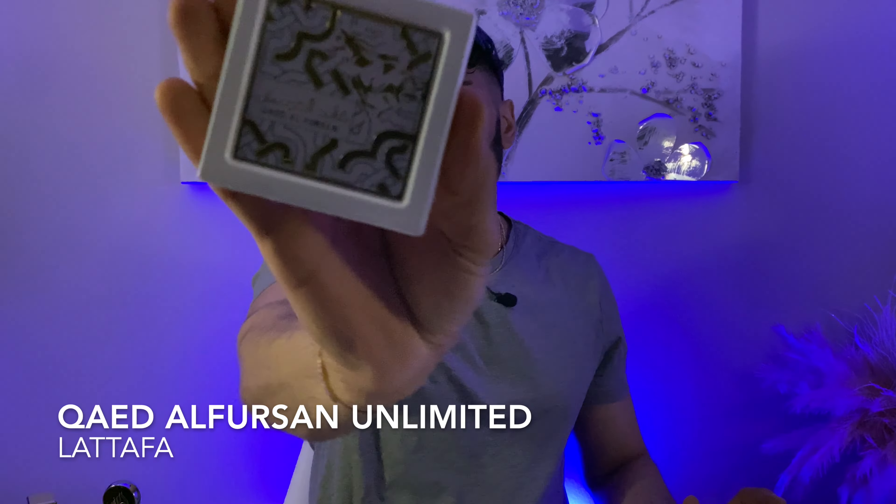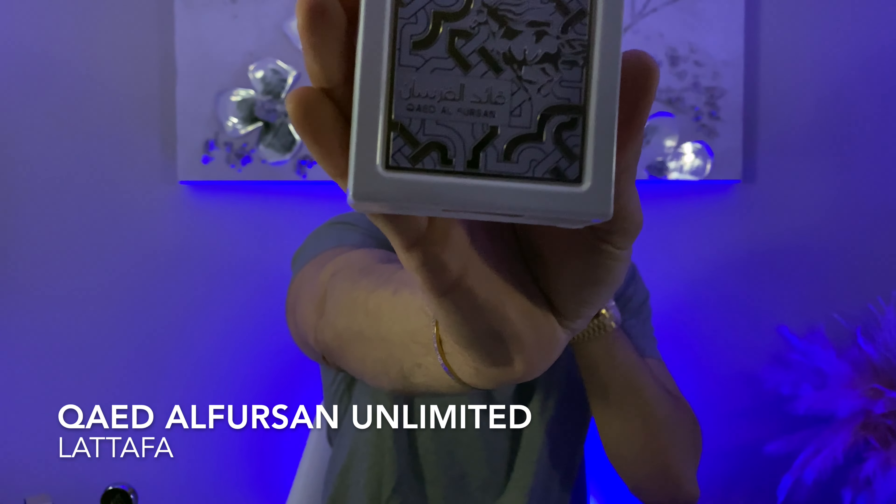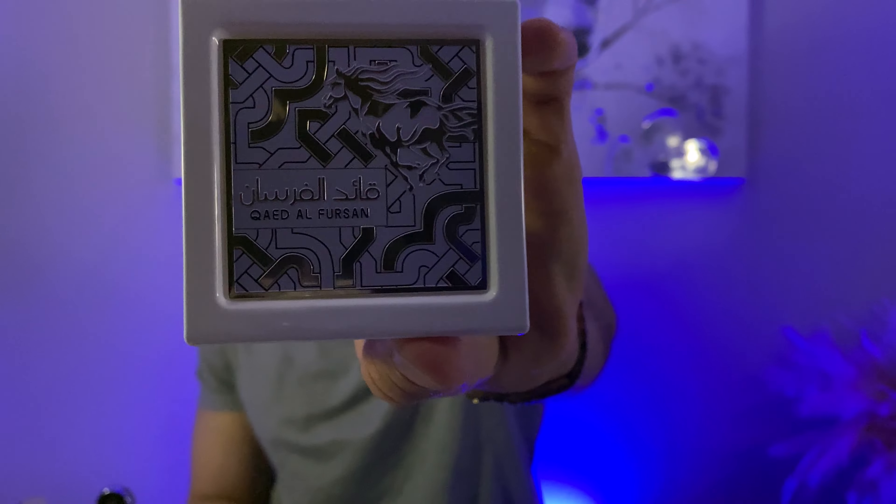The next fragrance is also fruity, floral, powdery — mostly powdery and fruity. The fruit note we're talking about here is coconut. Sunscreen type of vibes with a powdery cloud is essentially what I get. This one is called Qaed Al-Fursan Unlimited by Latafa. It does have the black version, but this is the opposite of that fragrance — sweet coconut with some powders. This is unisex, though I personally think it leans a little more feminine. Still, I think both genders can pull this one off.